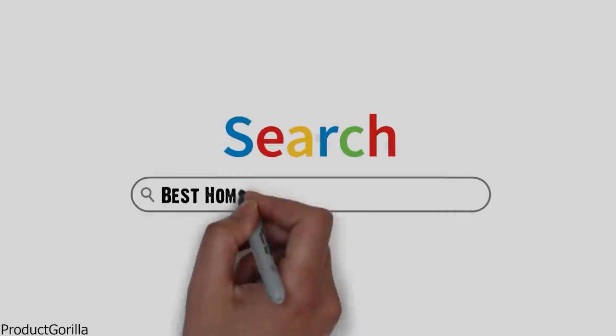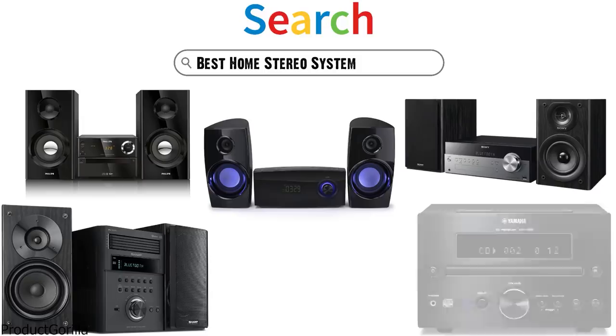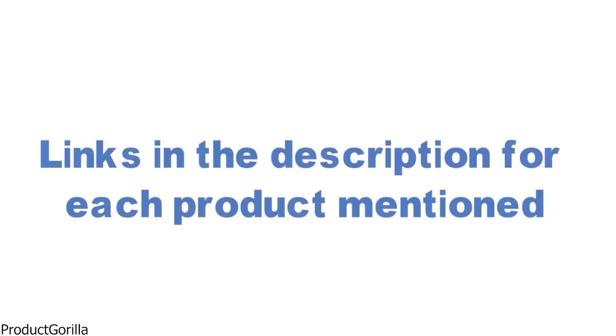Are you looking for the best home stereo system? In this video we will look at some of the top home stereo systems on the market. We have included links in the description for each product mentioned, so make sure you check those out to see which is in your budget range.